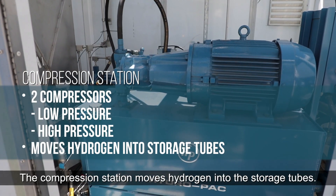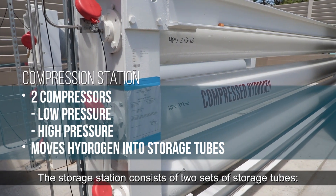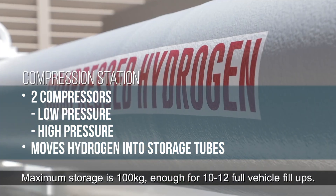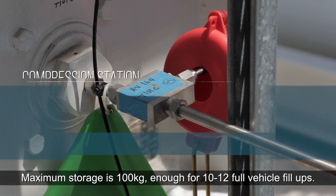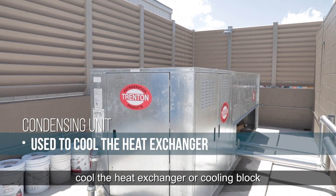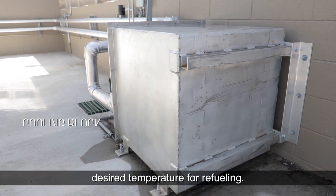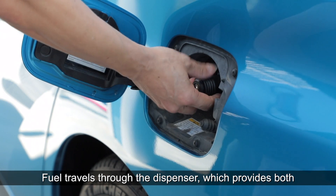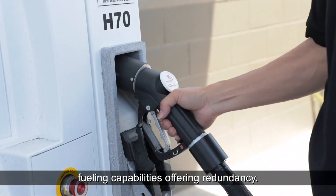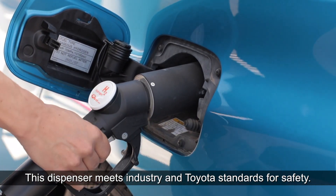The compression station moves hydrogen into the storage tubes. The storage station consists of two sets of storage tubes — a low pressure and a high pressure. Maximum storage is 100 kilograms, enough for 10 to 12 full vehicle fill-ups. The condensing unit is a refrigeration unit to cool the heat exchanger or cooling block, where the hydrogen is cooled to the desired temperature for refueling. Now the hydrogen is ready to be fueled. Fuel travels through the dispenser, which provides both low pressure and high pressure fueling capabilities, offering redundancy. This dispenser meets industry and Toyota standards for safety.